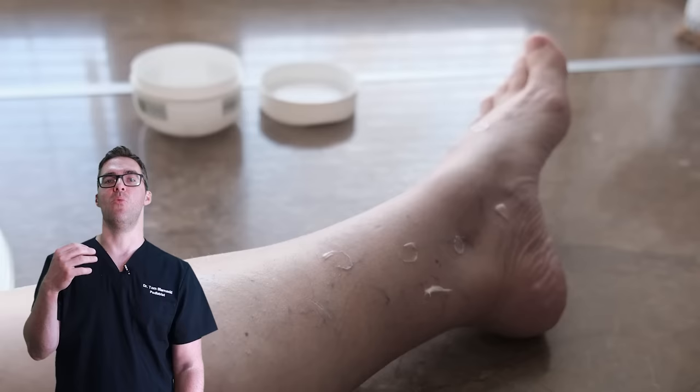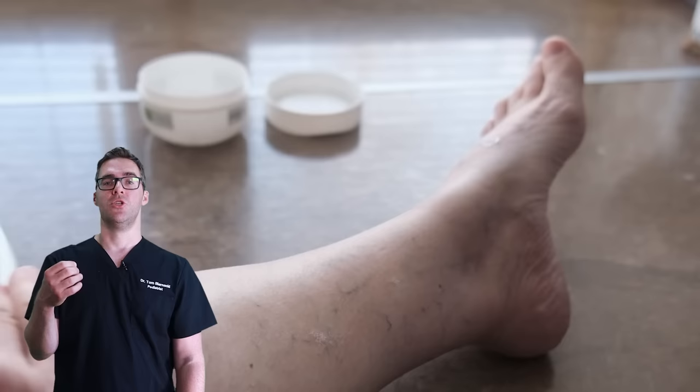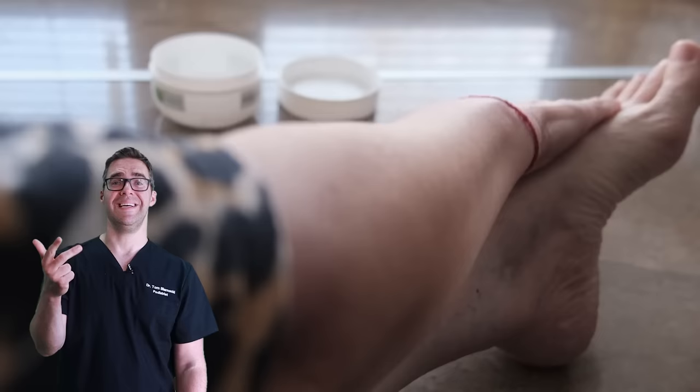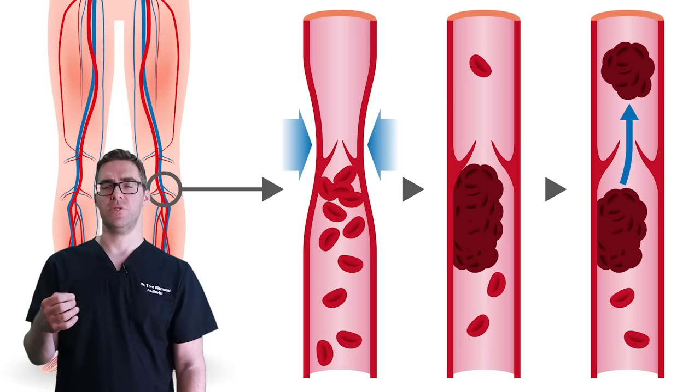Can varicose veins lead to big problems? Absolutely. They can lead to ulcers — venous stasis ulcers can be holes on your skin with bleeding. Some patients, especially as you start to get obesity, diabetes, lymphedema, and swelling, can develop serious complications. But the really big one is a blood clot.